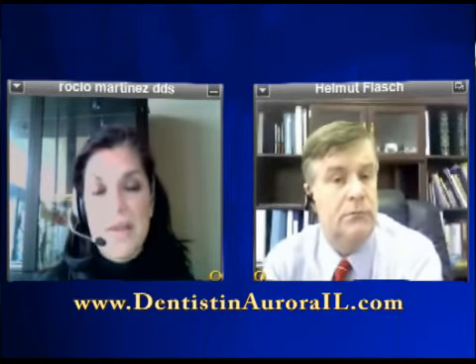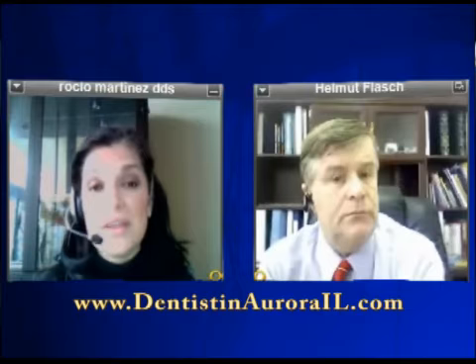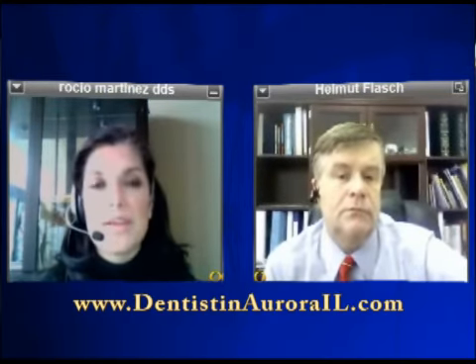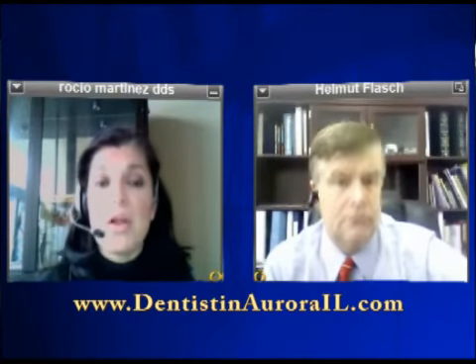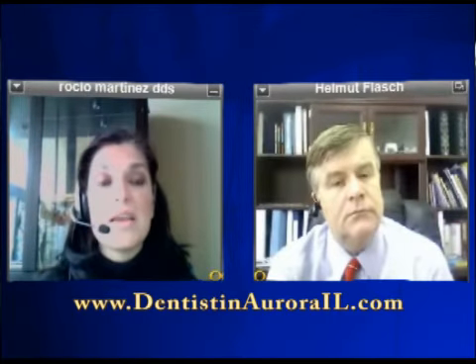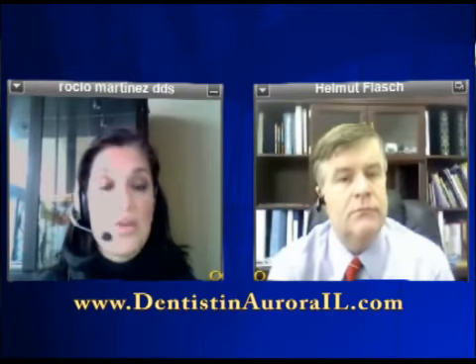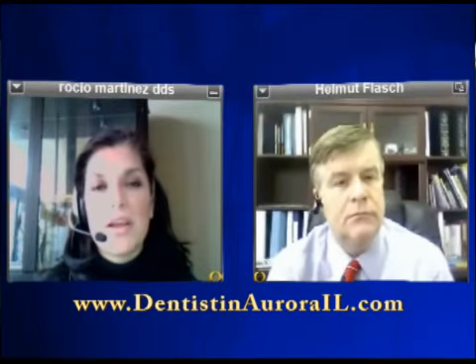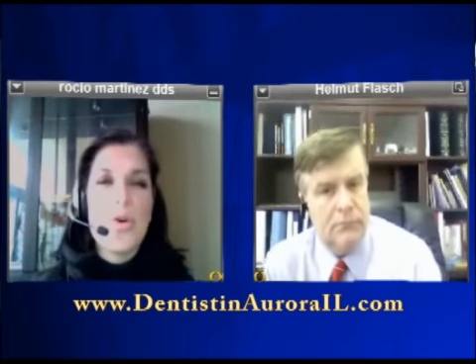Yes, that could potentially lead to all those issues — gum disease or recurrent decay. But I don't want people to be deterred from getting a bridge. When done properly, there's enough room to floss and keep the gums clean. It's just that you are compromising the teeth next to it and the care has to be extraordinary. You do have to use floss threaders, and some people say they really don't want to go that route.